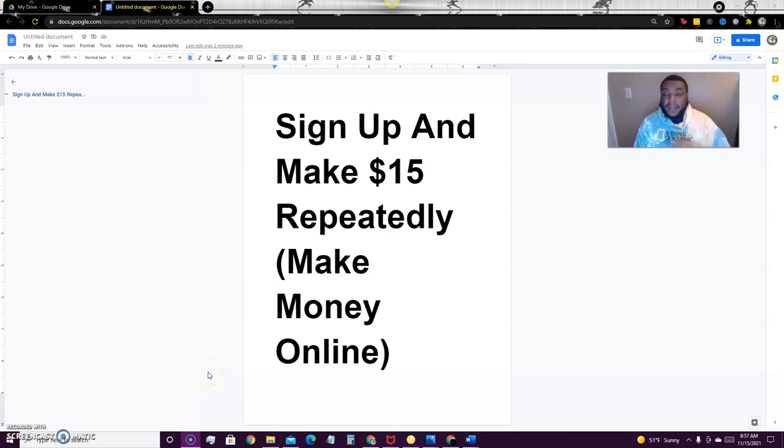What's up guys, in this video I'm going to teach you how to sign up and make $15 repeatedly over and over. This is a promotion going on with a particular app that I've promoted previously. If you guys are already signed up, you're already good to go, but if not, I'll leave the link in the description below where you can sign up.